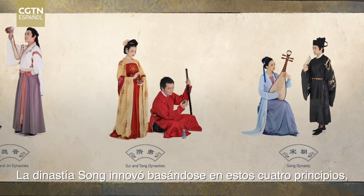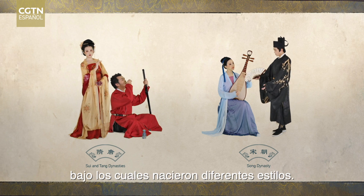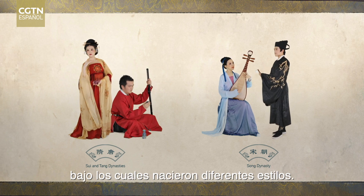The Song Dynasty innovates based on these four principles. And under these different principles, different styles are born.